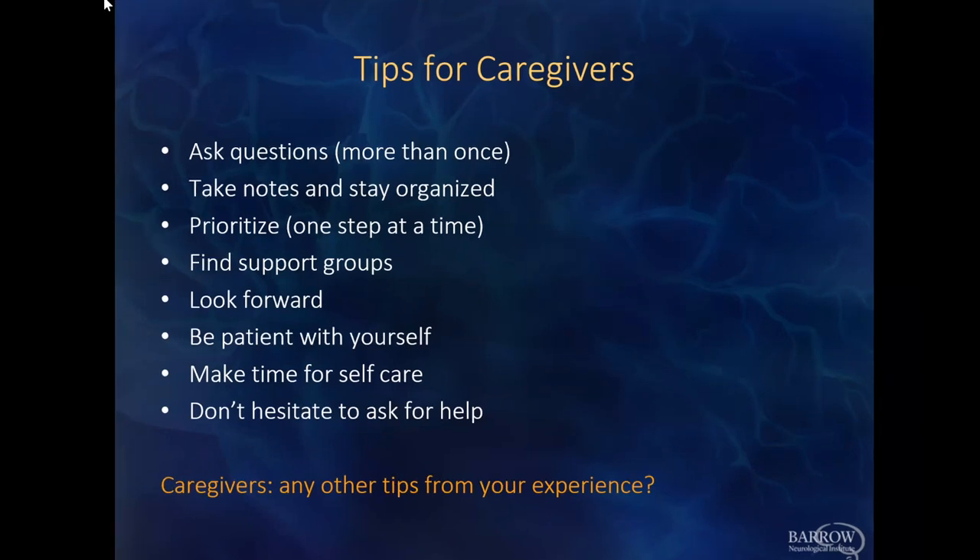Thank you so much, Dr. Tadipatri — really good information and some great points to remember. Since we went over time, we're going to take a short break and come back at 9:20 to hear from Dr. Billy Kennedy on radiation. Thank you, Jackie.